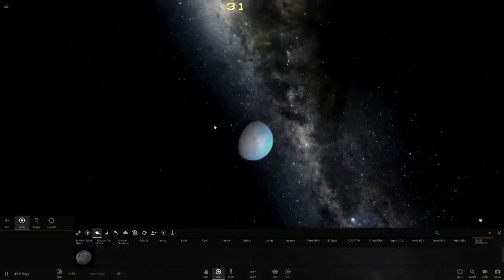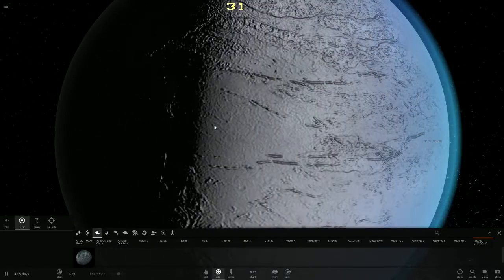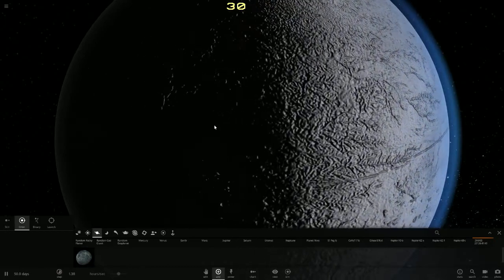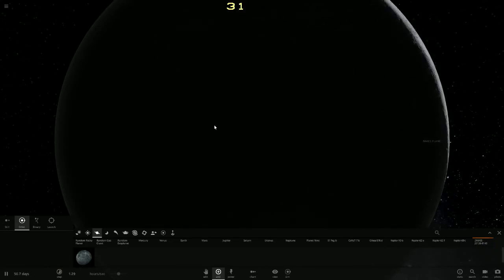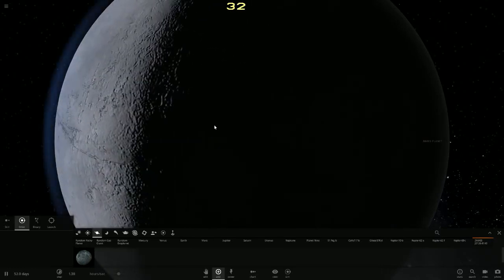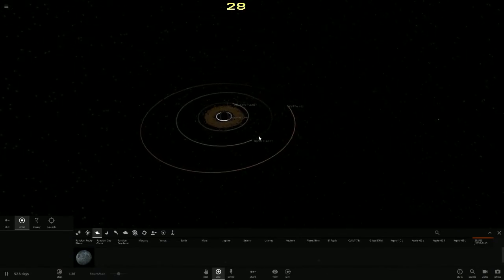Dr. Mann's planet is 0.8 times the mass of Earth, meaning it is slightly smaller. It has a sparse atmosphere. The ice acts like a magnetic field because Dr. Mann's planet does not have a magnetic field — it has a very small iron core that only takes up 14.2 percent of the planet. The ice on the planet takes up 30.7 percent of the planet, meaning it must have either collected a huge amount of ice quickly around the black hole or came from somewhere else.